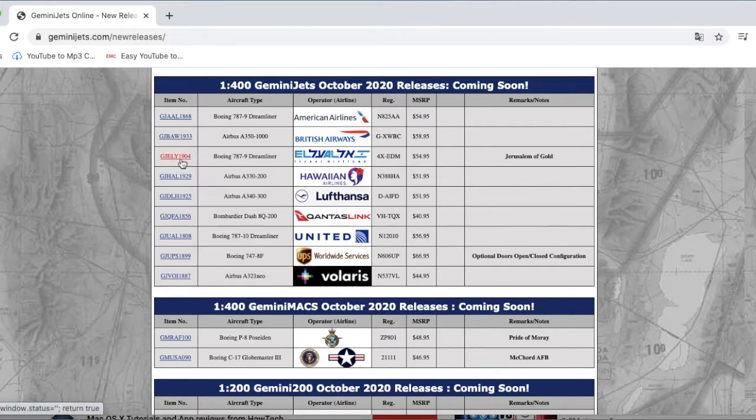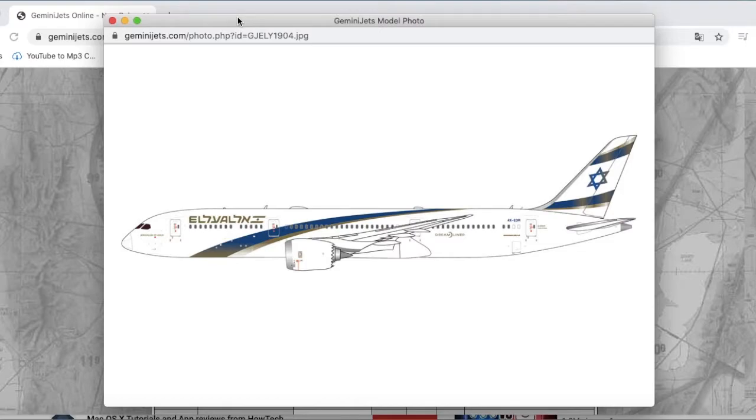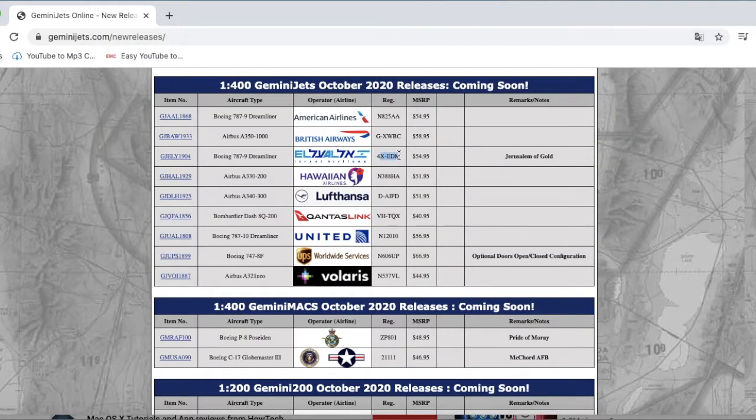Next up we have a special El Al 787 livery — the El Al Jerusalem of Gold 777-9 in the Jerusalem Gold livery. It's really nice, but I feel like the only difference from a normal livery is that the El Al logos are golden and they've added a golden flourish to the model. Other than that it looks pretty much like any other El Al model. The registration is 4X-EDM and the price is $54.95.